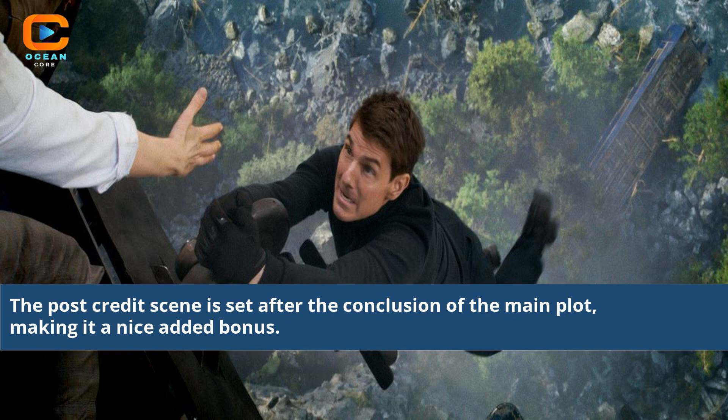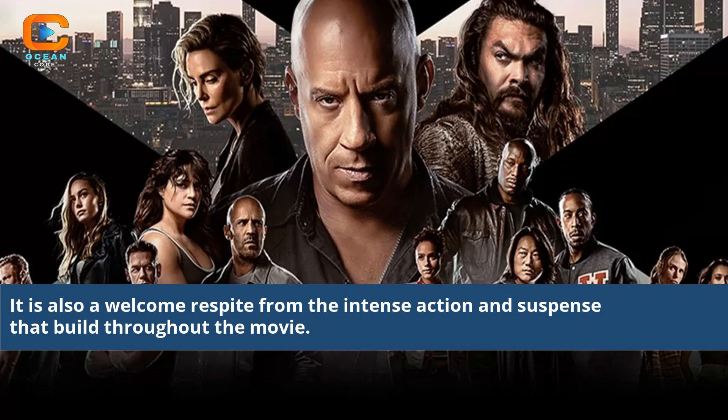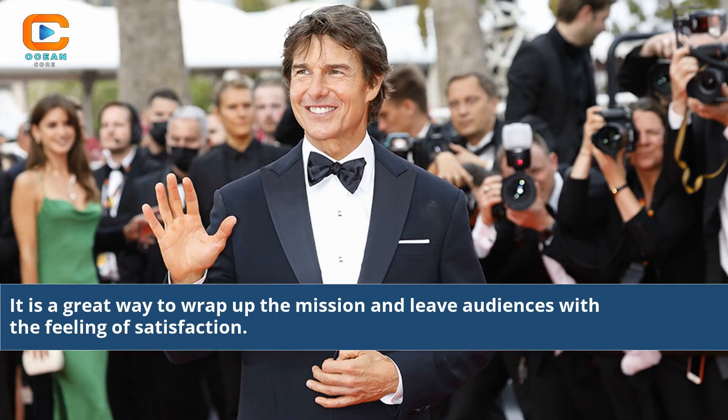The post-credits scene is set after the conclusion of the main plot, making it a nice added bonus. It is also a welcome respite from the intense action and suspense that build throughout the movie. It is a great way to wrap up the mission and leave audiences with a feeling of satisfaction.